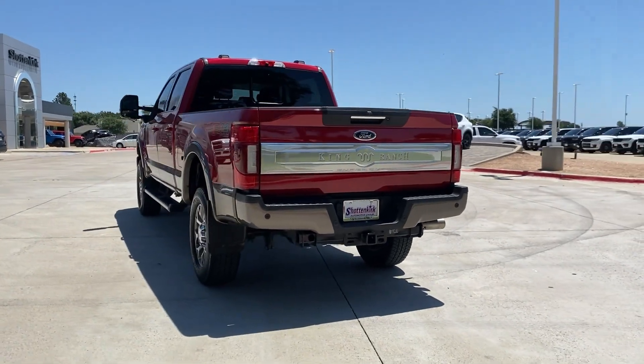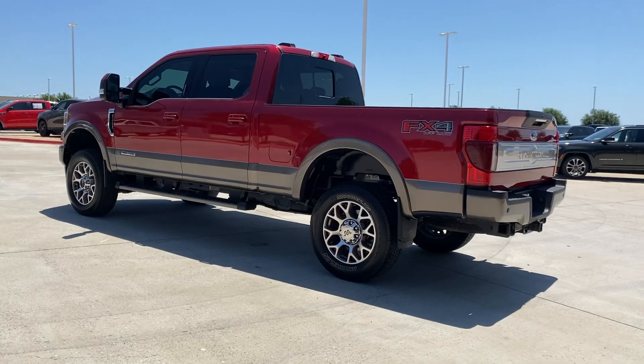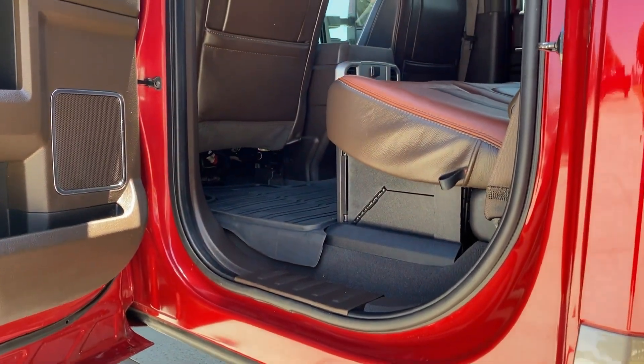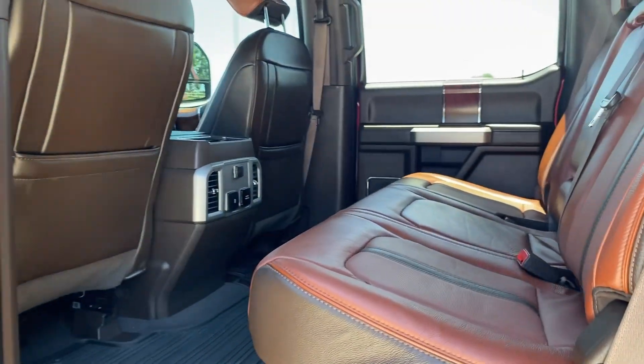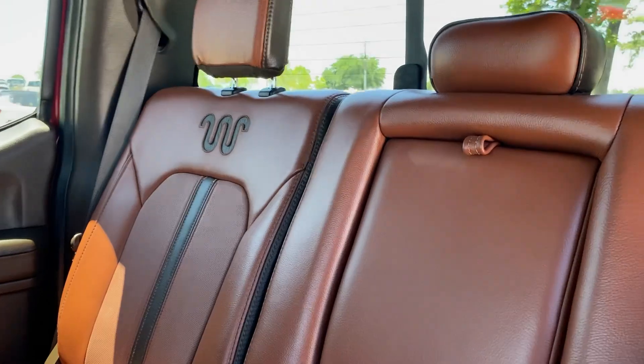These are just some of the great options this vehicle comes with: navigation system, moonroof, keyless entry, heated rear seat, remote engine start, backup camera, power driver seat, heated front seat, steering wheel audio controls, and electronic stability control.